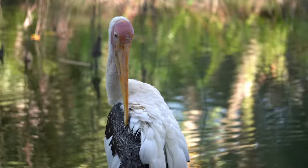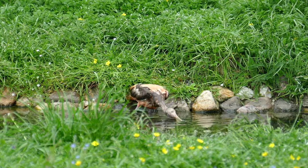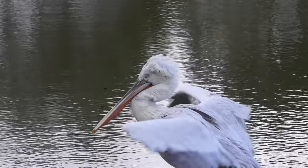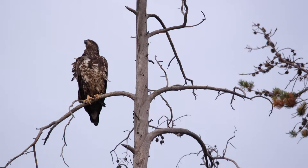Feathers easily wear and break, so they must be replaced regularly. Through a process called molting, birds shed old feathers and replace them with new ones. Molts can be partial, where only a few feathers are lost, or complete, where most of the feathers fall out at the same time.